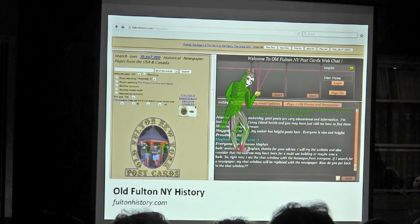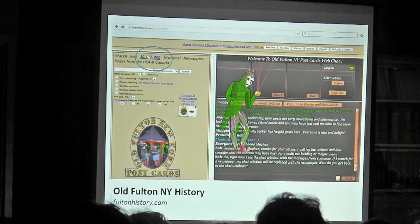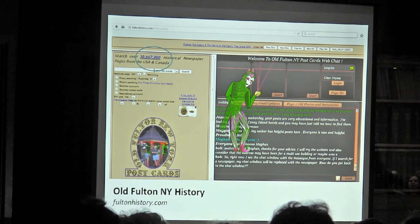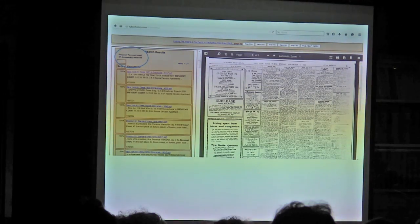Old Fulton — as you can tell from the home page — is a slightly wacky and entertaining site. You have to ignore some of the interesting graphics going on, but it's basically people scanning whatever they want and putting it online. Look at that number — it's like 30 million items — an insane number. While it's called Old Fulton New York, they actually have newspapers from all over, and they tend to have your local papers — the Poughkeepsie whatever, or the Kansas Bee — a lot of more local newspapers.